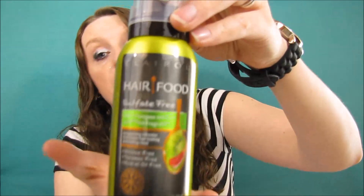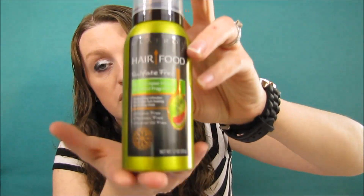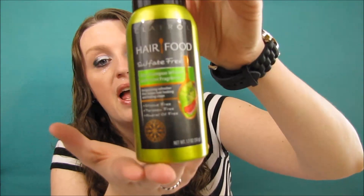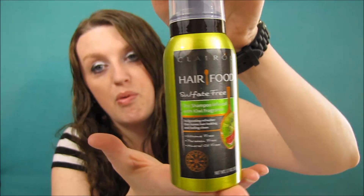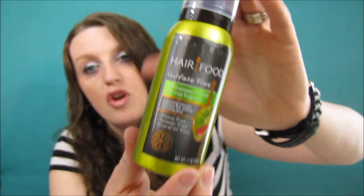I've heard so much about Hair Food but I have yet to try it. We have the Clairol Hair Food sulfate-free dry shampoo infused with kiwi fragrance. I love dry shampoo — I haven't used this brand before, but I absolutely love dry shampoo when I straighten my hair because I like to keep it straight for a couple of days.